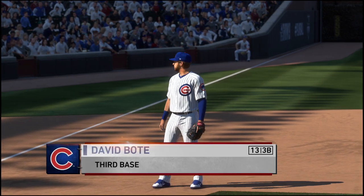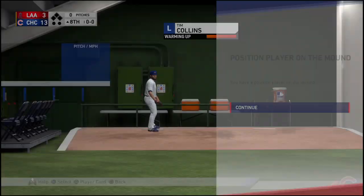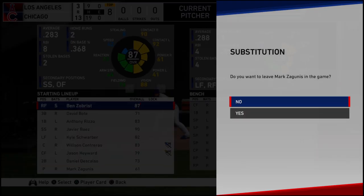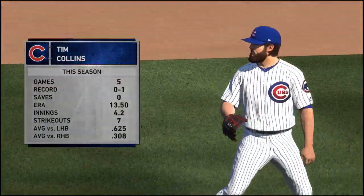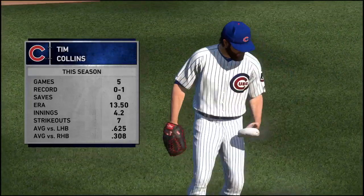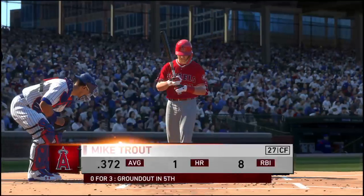David Bodie is going to stay in the ball game and play third base defensively for the Cubs — now playing third base, number 13, David Bodie. Tim Collins will come on to pitch and move into the number five spot in the lineup on the double switch. Mark Zagunas is into the ball game as well, sliding into the pitcher's spot, hitting ninth on the double switch.